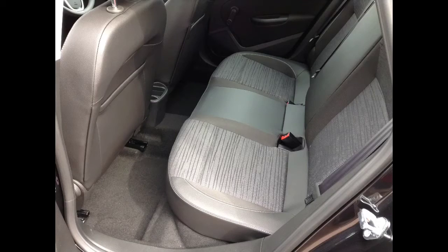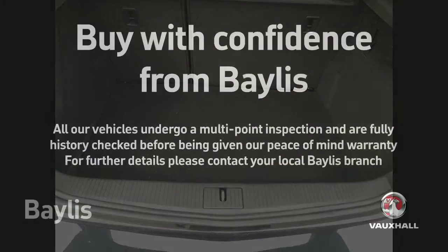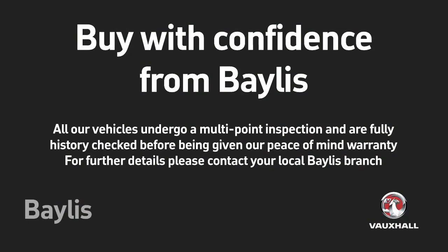It has ISOFIX on the outer rear seats. It also has a 60-40 split folding seat. Service plans and finance options are available.